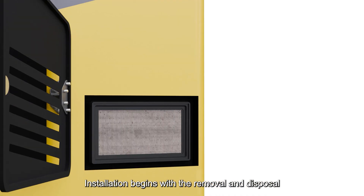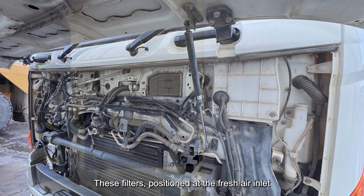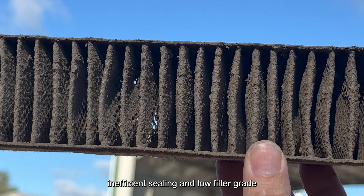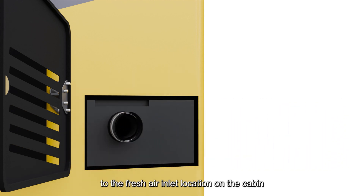Installation begins with the removal and disposal of the factory-installed HVAC filters. These filters, positioned at the fresh air inlet to filter incoming air, have proven inadequate due to inefficient sealing and low filter grade. In their place, a custom-made inlet assembly is securely affixed to the fresh air inlet location on the cabin.